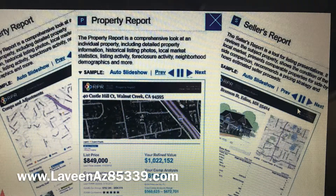Are you considering a sale? Go ahead and request your free market evaluation at the website below. There is no cost, there is no obligation.